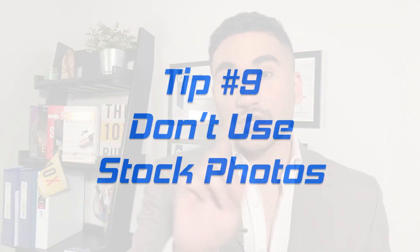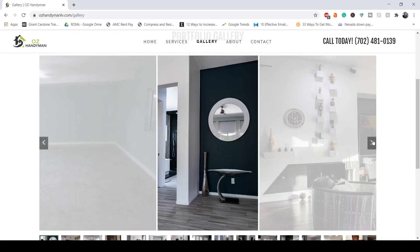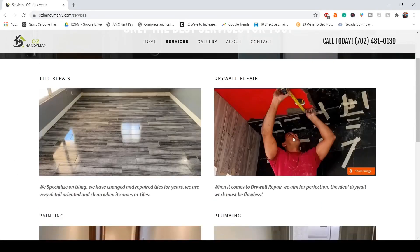Number nine: don't use stock photos — use your own. It might require more work and time to take your own high quality photos, but people know when they see stock photos because they've seen them thousands of times. If you show real pictures of your portfolio, products and services, they will appreciate it more and instantly know it's genuine and not something grabbed from the internet.